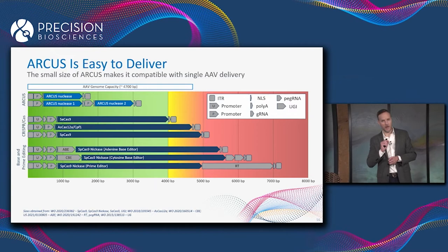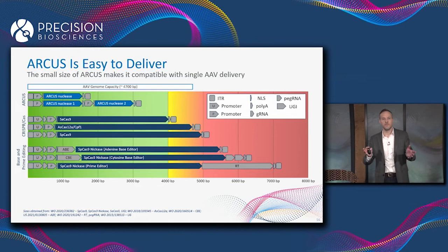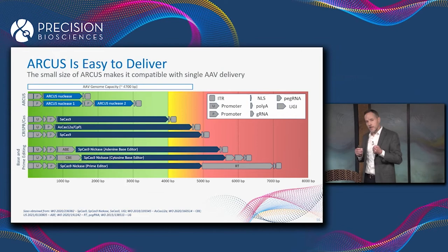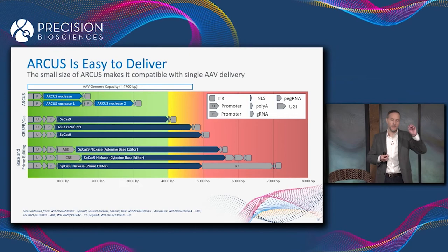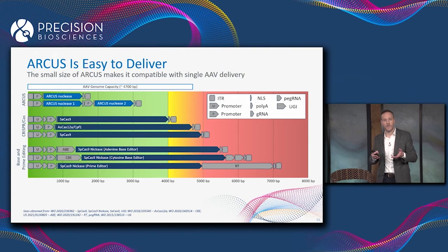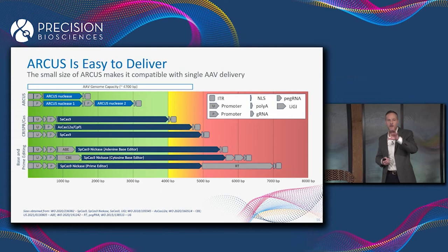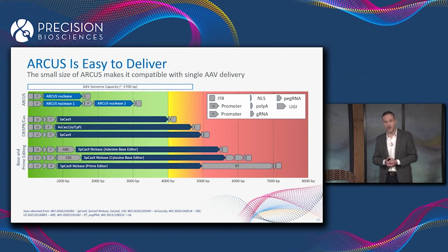Let's talk about the versatility of the technology. ARCUS is small, and that makes it very easy to deliver — it's by far the smallest of the gene editing enzymes, a fraction of the size of even the new micro Cas9s. The gene that encodes an ARCUS enzyme is about a thousand base pairs long, meaning that even with promoters, polyadenylation signals, and all the parts needed to express the enzyme, we can fit multiple ARCUS enzymes into a single AAV vector and still get high-titer, full-length virus.